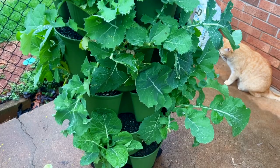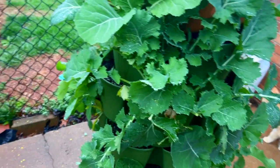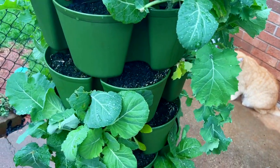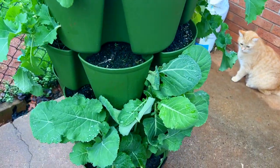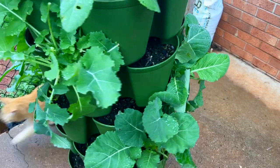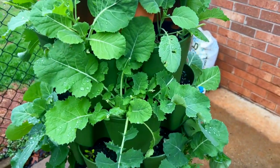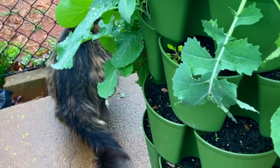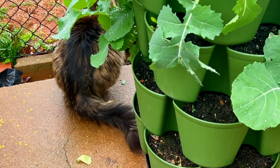Y'all check out the collards — look how many are on here. I already fed a bunch to the chickens and also to myself, and they just keep on coming. We had a good rain so they've really increased in size this morning. It's all go on the catio, rain or not — as soon as it stops they're out here, and sometimes they come out even when it's sprinkling.